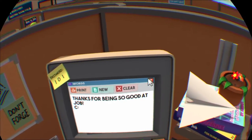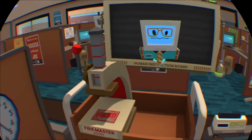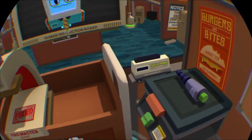Things aren't going too well. We need to find a couple bots we can let go. Take a look at these employee evaluations.